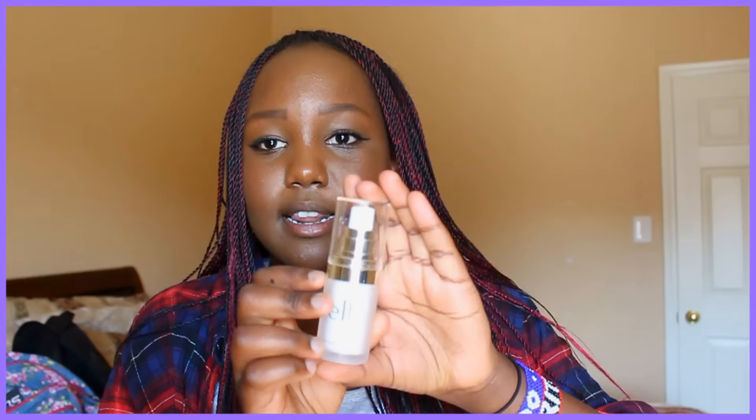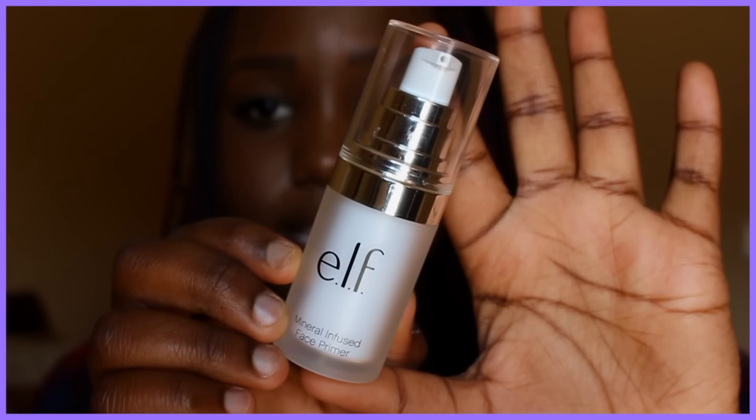The first thing I have is my primer — this is the elf Mineral Infused Face Primer, and this is by far the best primer I've ever tried. I also have the green one but I left it at home. It has a clear cap and it's nice and compact.